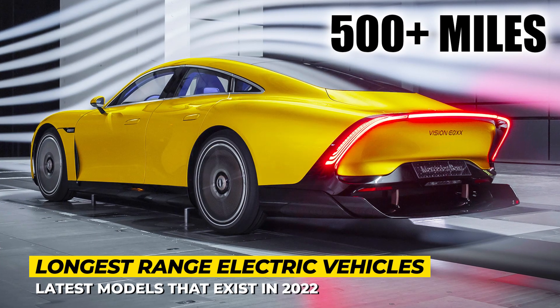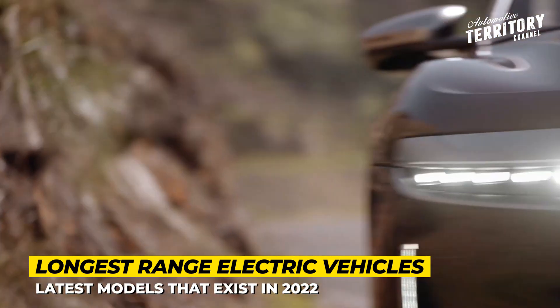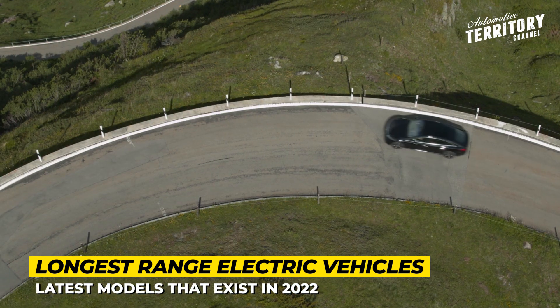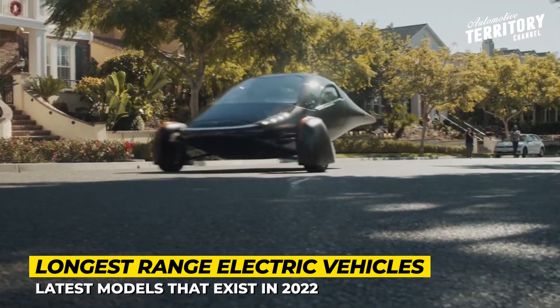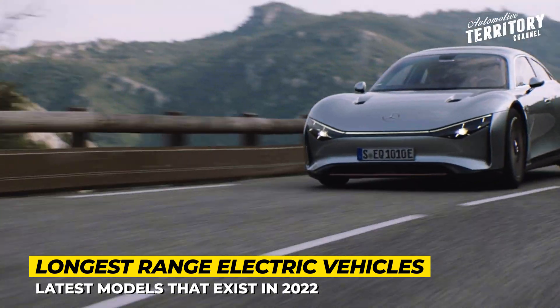Once upon a time, electric cars were criticized for not having enough range. But those days are long gone, because some of today's EVs can actually cover much longer distances than their internal combustion counterparts. In this episode of Automotive Territory Daily News, we'll show you 5 of the longest range electric cars in existence.